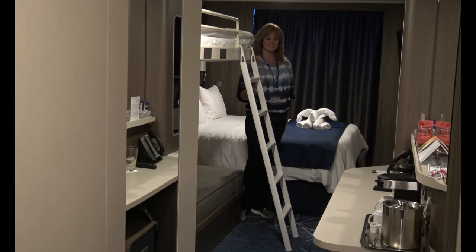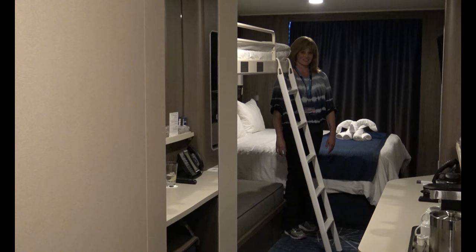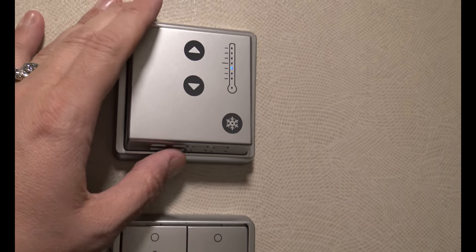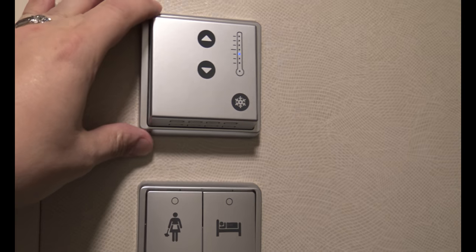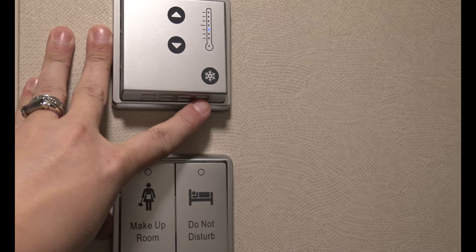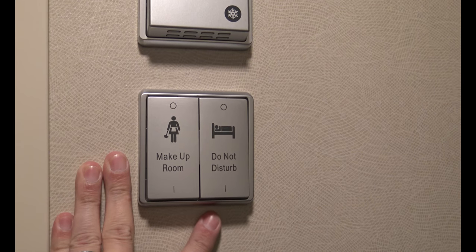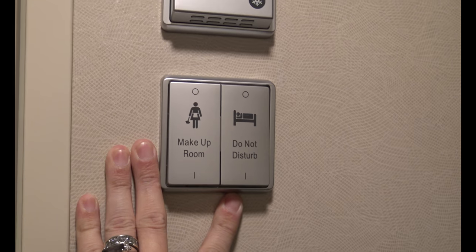Entering the cabin, on the left is the bathroom, which we'll hit last. Next to the bathroom door are the heating and air conditioning controls. The ship was built for Alaska, so there is heat in your cabin if you so desire, and of course air conditioning for when they're visiting the Caribbean or during the warmer months in Alaska.